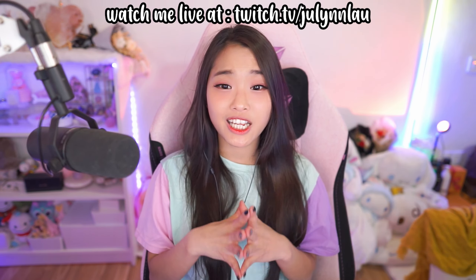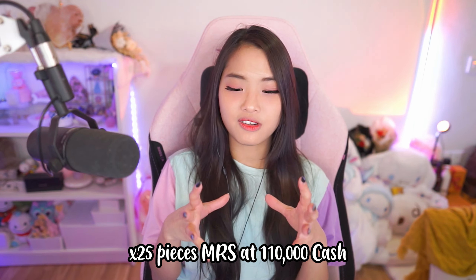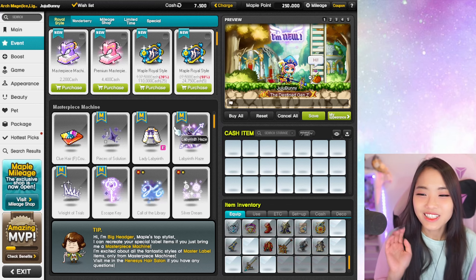Hello everybody and welcome back to my YouTube channel. Today we'll be playing MapleStory, but it's going to be something different — I'm checking out the Cash Shop Maple Royal Style, which is kind of like a gacha. I'm going to be buying the 25-piece Royal Style package, opening it all today, and showing you roughly what you'll get.